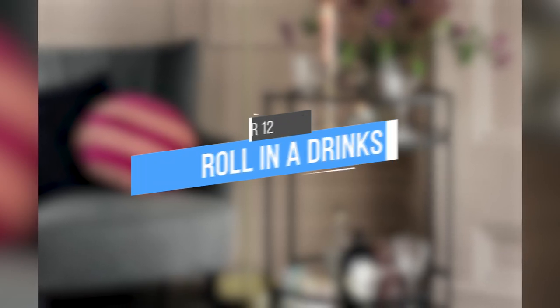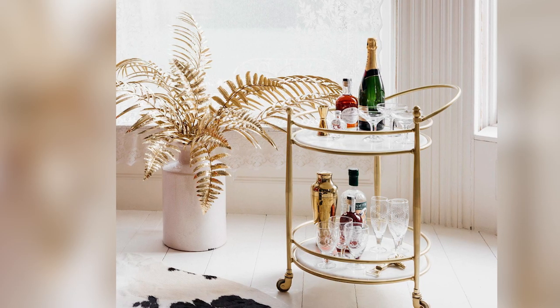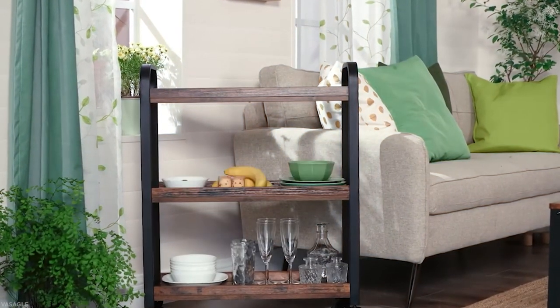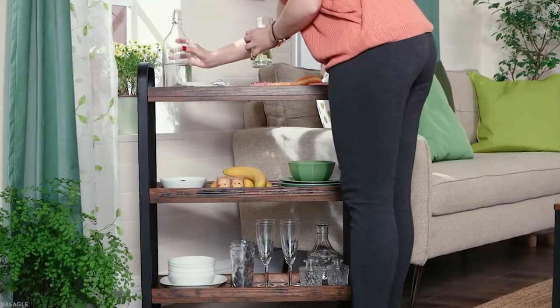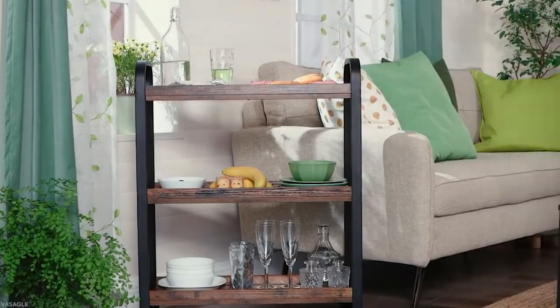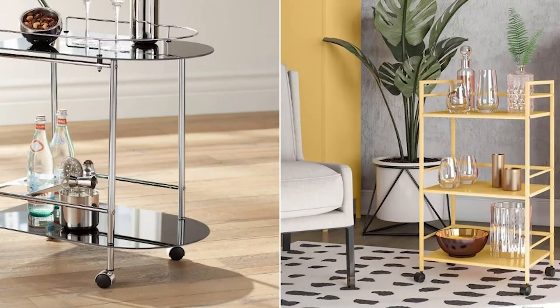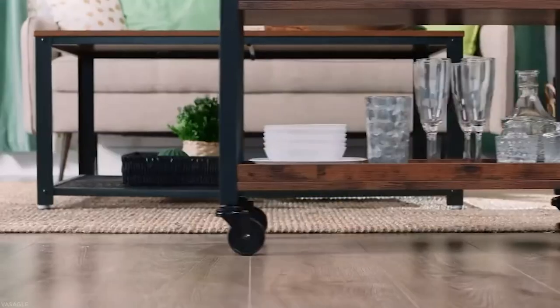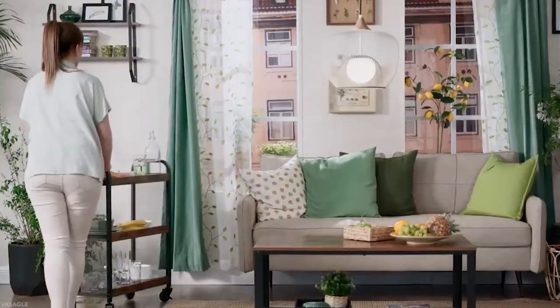12. Roll in a drinks trolley. There's nothing like a drinks trolley to get the party started. Whether you're serving up cocktails or just offering your guests a glass of wine, a well-stocked trolley can really help to set the mood. It's perfect for adding some candles, glassware, and interesting bottles. If you want to impress your guests even more, you can also add some appetizers.